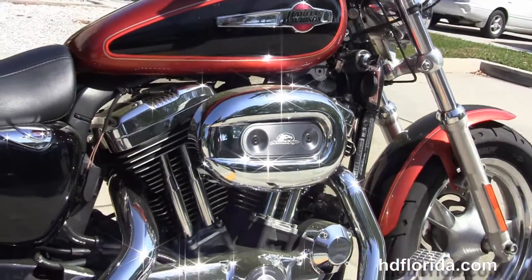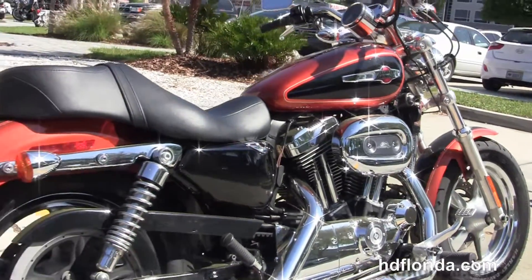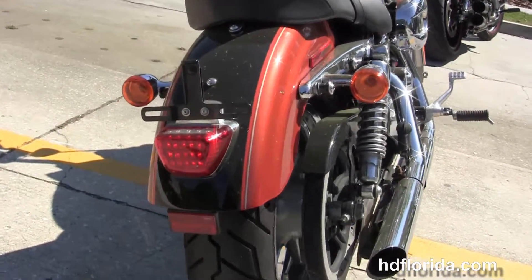We move back to the forward controls. This bike has the rubber mounted air-cooled 1200cc Evolution V-twin engine with 5-speed transmission, the upgraded Screaming Eagle Heavy Breather with stage 1 fuel mapping, and the upgraded Python chrome slip-on mufflers.